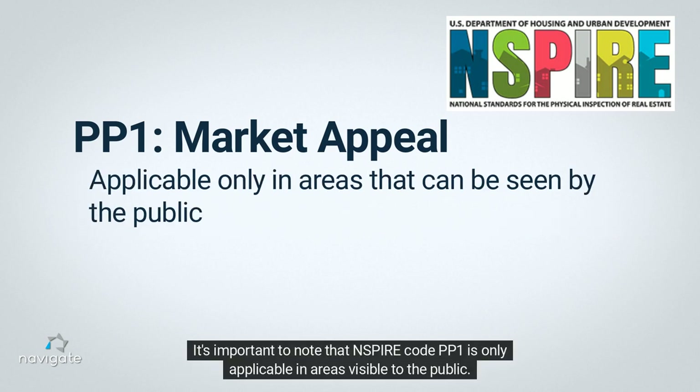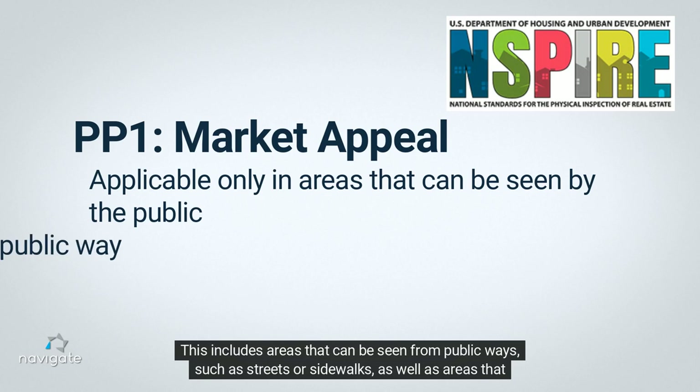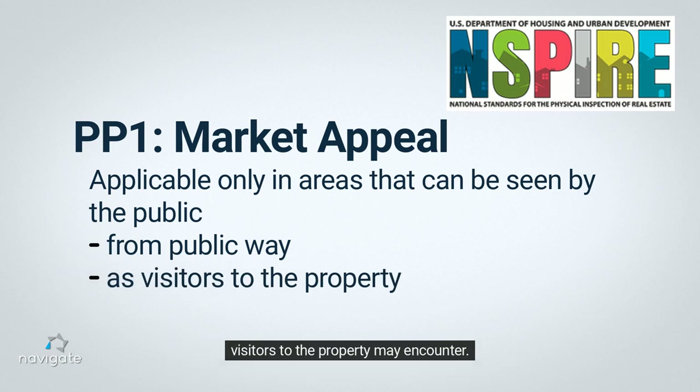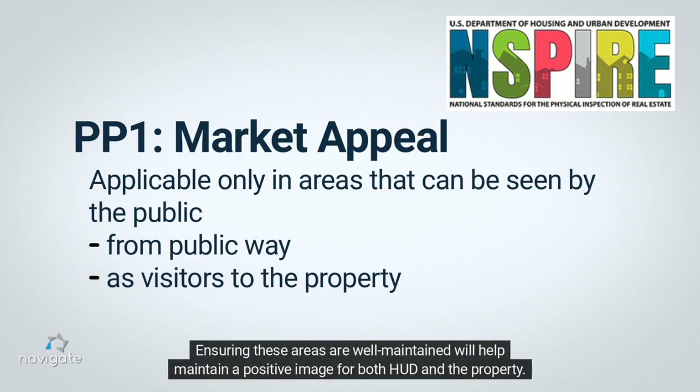INSPIRE Code PP1 is only applicable in areas visible to the public. This includes areas that can be seen from public ways, such as streets or sidewalks, as well as areas that visitors to the property may encounter. Ensuring these areas are well maintained will help maintain a positive image for both HUD and the property.